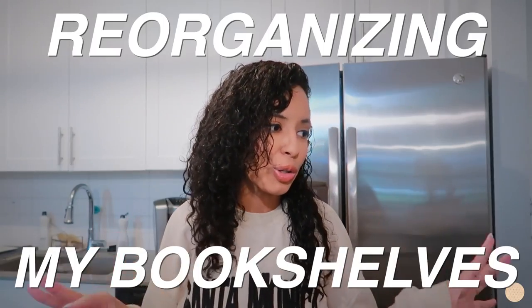As you guys saw from the title of today's video, I will be reorganizing my bookshelves. It's long overdue because they are in much needed of a little TLC, so I'm really excited to be taking the time today to finally reorganize them and to make them super cute and aesthetic.